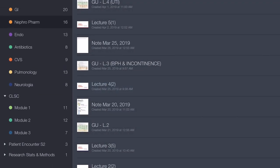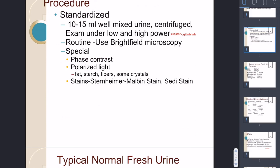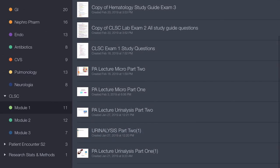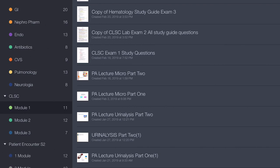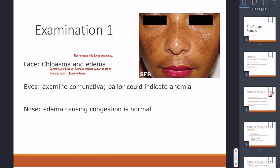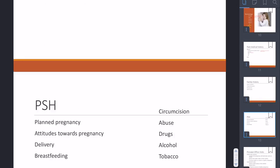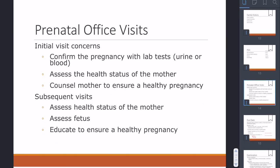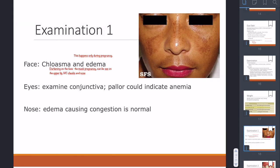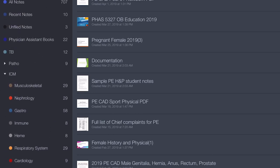That's one of the great things about working together with classmates, because honestly, you need to work with each other to succeed in PA school. Here's another slide from my CLSC class — clinical lab science — where we learn how to read labs, CBCs, urine analysis, etc. And this is from my patient encounter class, where we learn how to approach patients, take a past medical history, history of present illness, etc. This example shows how to do an office visit on a pregnant female.